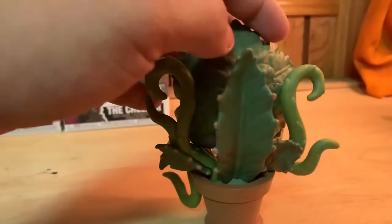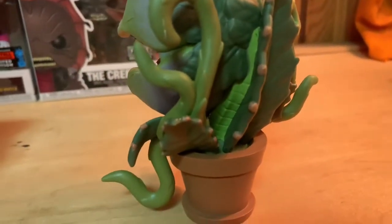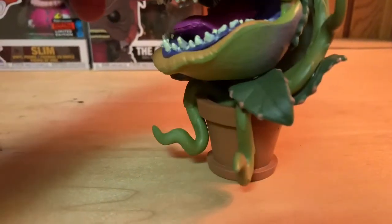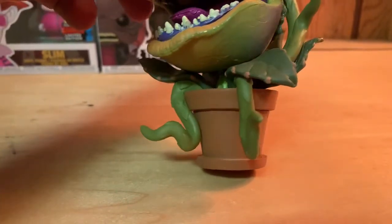Right there I kind of like that - you can see a good portion of the neck or the main stem. There's the little flower pot, and a little more of the neck coming out.